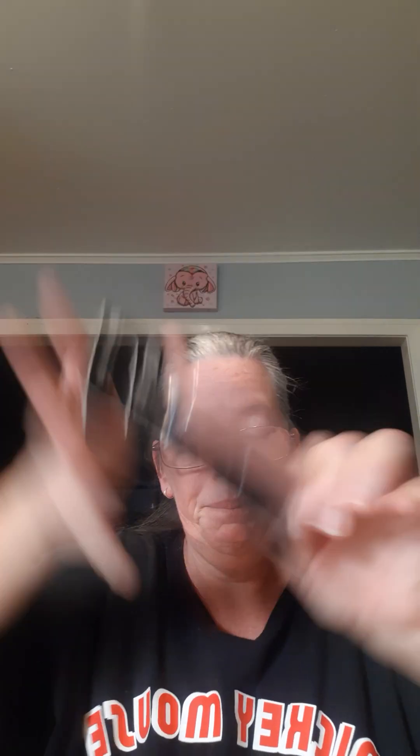That one looks really nice — it's like a chocolatey or caramel type color. Then there's the Cookie one. And then there's the Naked one. Look, I made a little smiley face out of three of the colors — that's what it looks like.